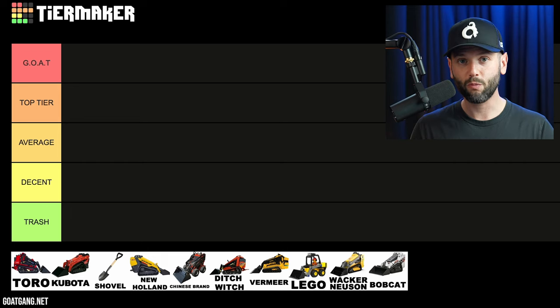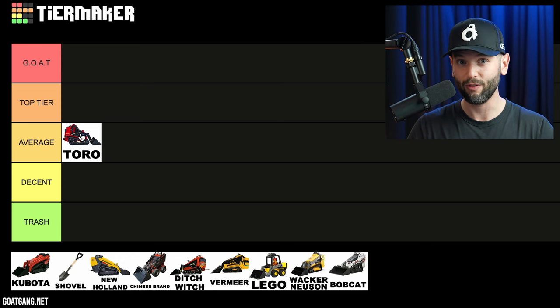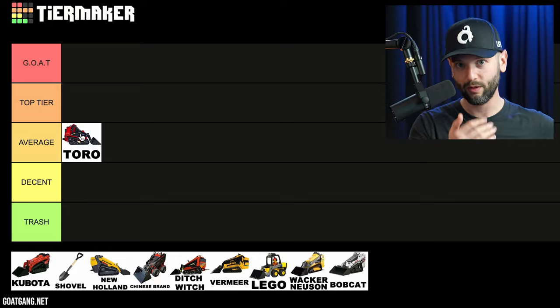The very first one we're going to do is Toro. This is a massive company with 12,000 very hardworking American employees. The headquarters are in America, made in America, and in 2022 they did four and a half billion dollars in sales. This is no baby company. I've actually used their machines and I know they've stepped it up tremendously with their bigger models. For their 36-inch model, I'm going to give it an average score because I wasn't super impressed compared to the other ones. For the average user it's going to be a fantastic machine, but there's something better out there.